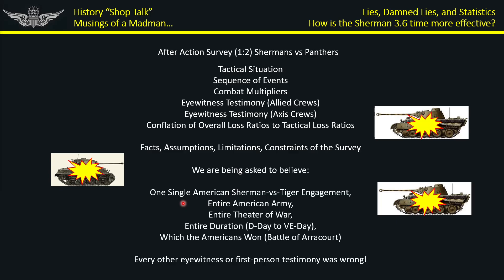The only way you get to 3.6 is if the survey is basically rigged, because there's absolutely nothing to suggest one Sherman could take on 3.6 Panthers or Tigers and live to tell the tale. We're being asked by Zaloga to believe there was one single Sherman vs. Tiger engagement in the entire American Army, in the entire theater, from D-Day to the end of the war — and they won it. That means every single eyewitness, every tank crew member who said they engaged a Tiger, was wrong.